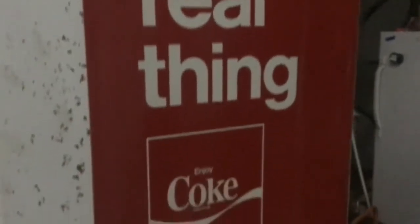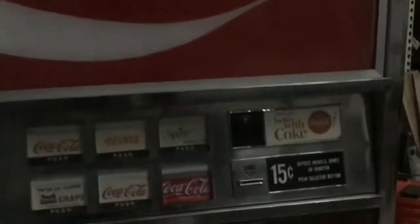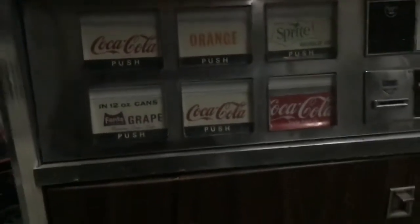Here's the real thing — for just 15 cents you can get a bottle of soda. I found this guy at a local auction and I've had it running for a couple hours. Oh yeah, it's cold.